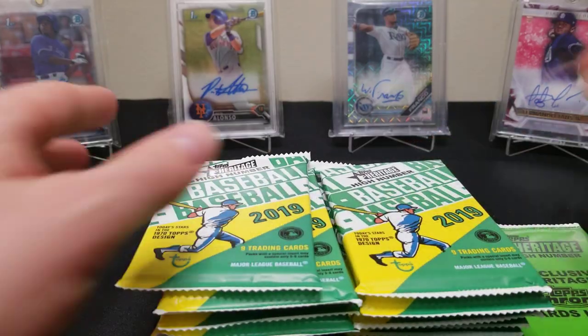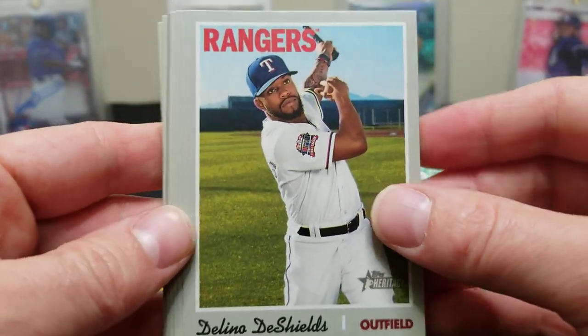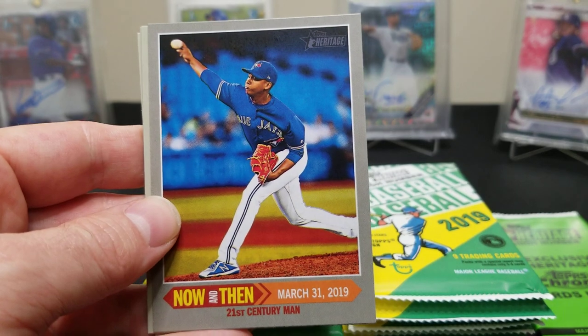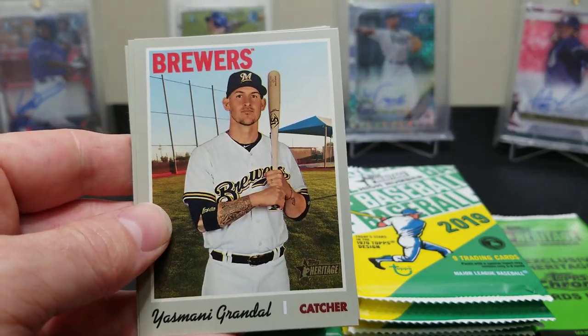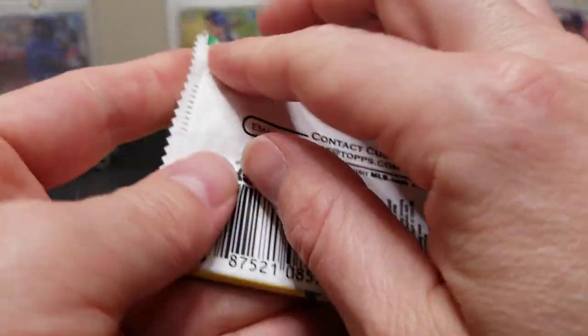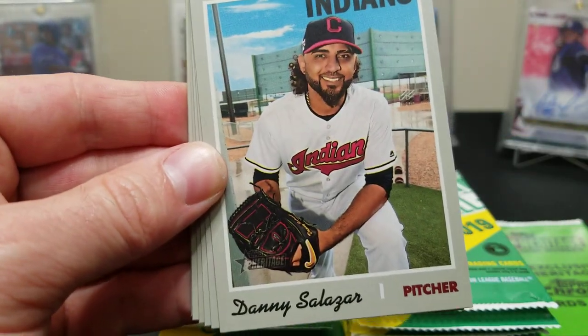Got to give a shoutout to Up North Collectors — they gave us the heads up on this and turned us on to their video, so I went and bought a couple of boxes to see what we can get. You can pull the action shots, variations, short prints, and everything. We'll go through it a bit quicker, hopefully pulling some big rookies or action variations. Some of the color swaps are tougher to spot unless you're looking at the backs — we'll check those after the video.